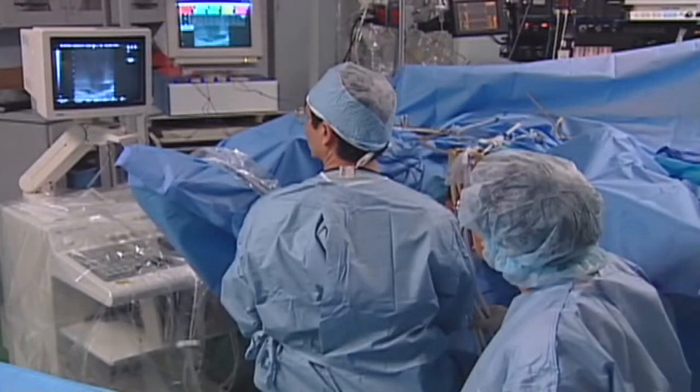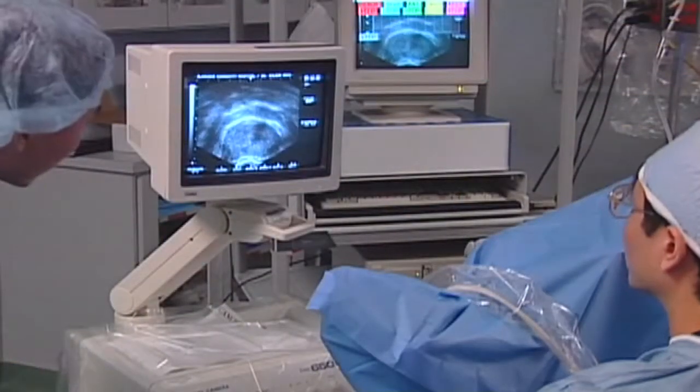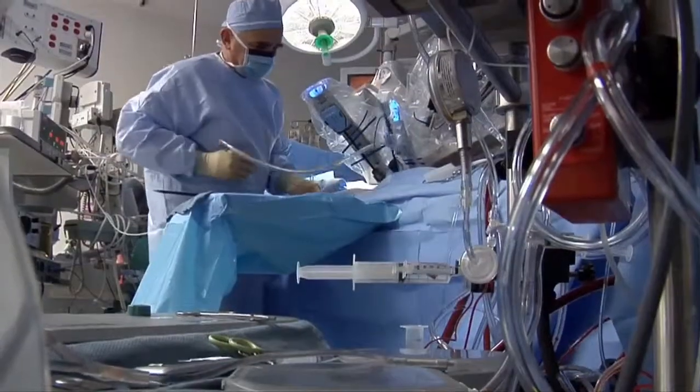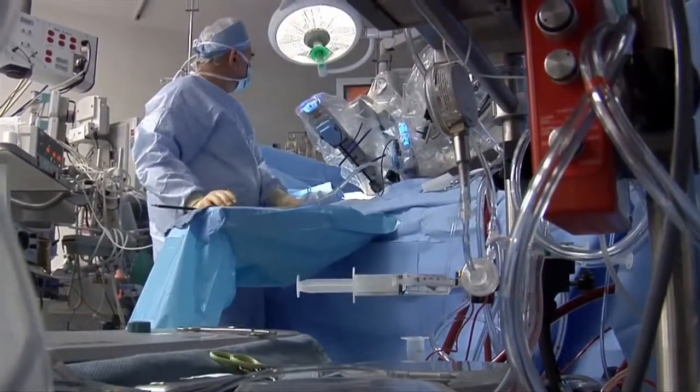The trend in surgery can be summed up as faster, smaller, better. Robotic surgical systems are delivering on that premise, allowing surgeons to operate with extreme precision through small holes, offering the patient less trauma and a shorter recovery time.